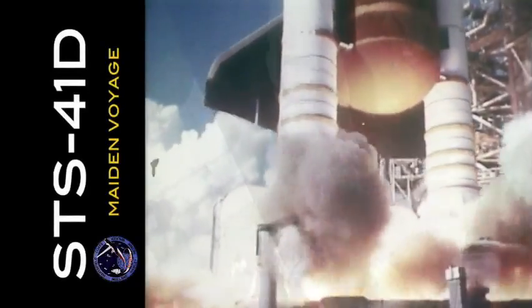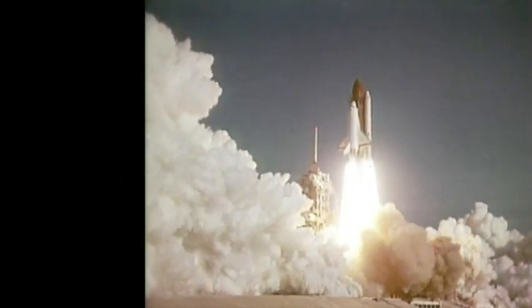We have main engines start. Three, two, one. We have SRB ignition and we have liftoff. Liftoff of mission 41D, the first flight of Discovery, and the shuttle has cleared the tower.